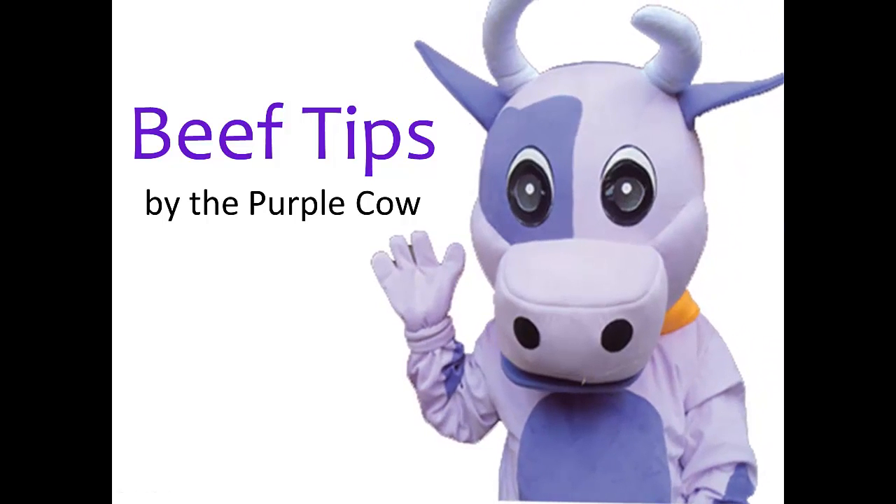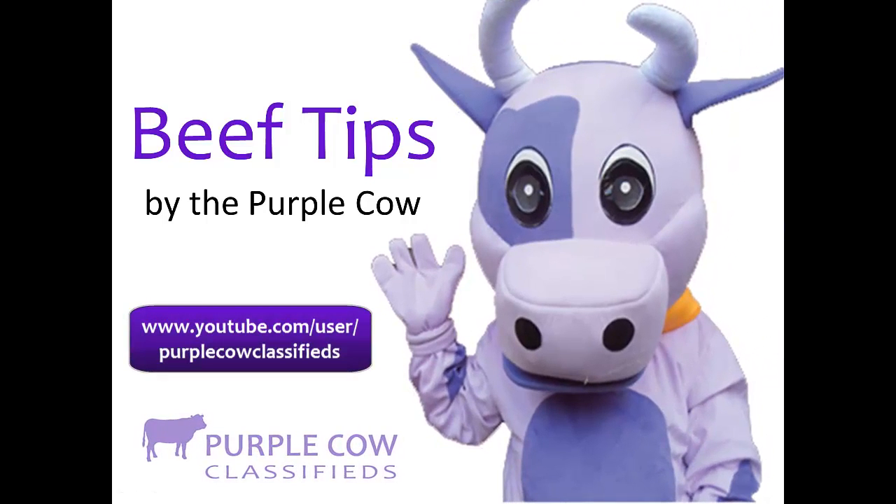Thank you for viewing, and be sure to subscribe to the Purple Cow Classifieds YouTube channel so you don't miss the next serving of Beef Tips.